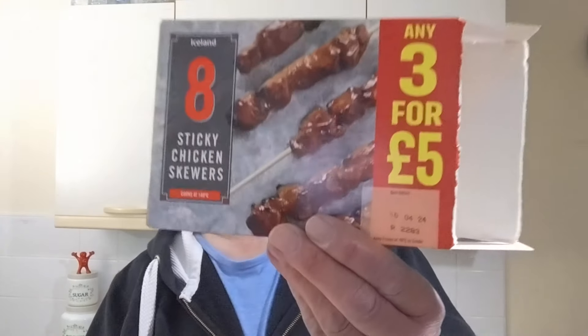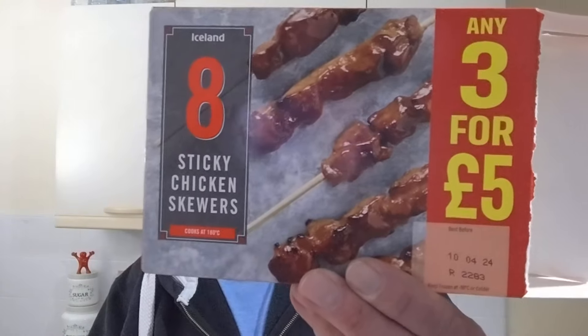Hello, I'm Steve, this is Bit of Munch, and I'm going to get a bit sticky. Iceland sticky chicken skewers — these are £2.50, or as you can see, £3.45.